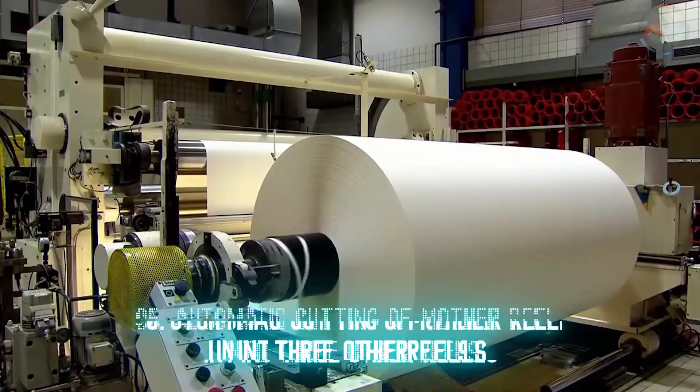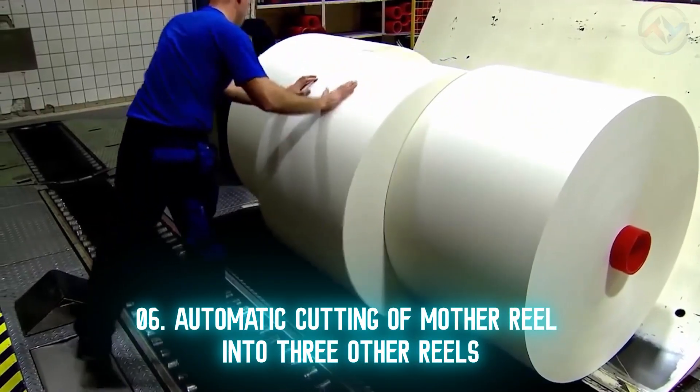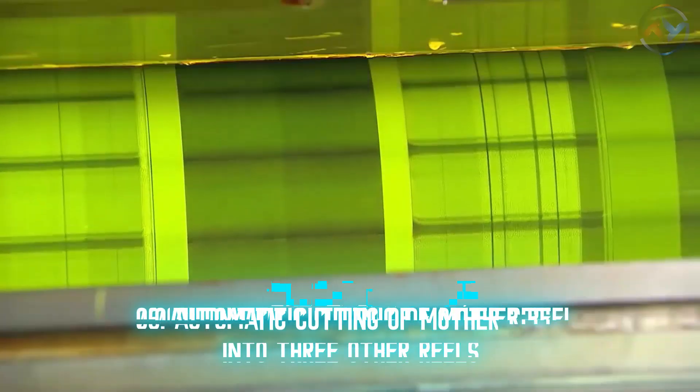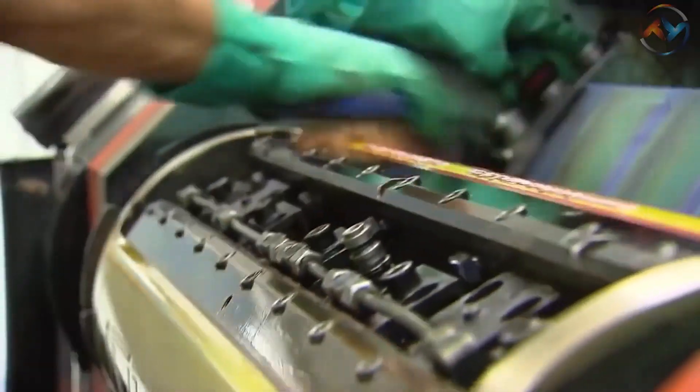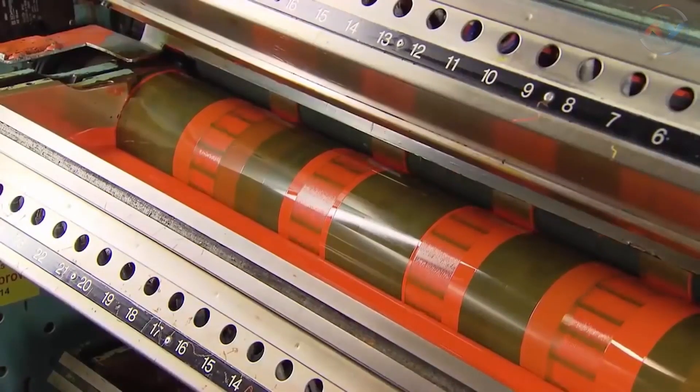Money printing can be done via three types of printing: offset printing, intaglio printing, and silk screen printing. At the money-making factory, the offset printing process involves printing the offset designs on the front and back of the banknotes simultaneously.